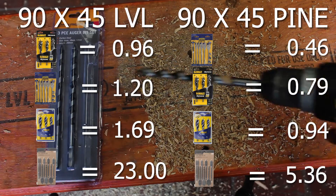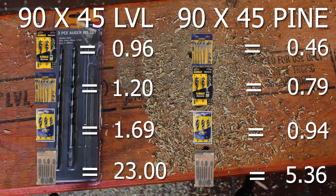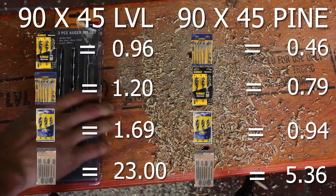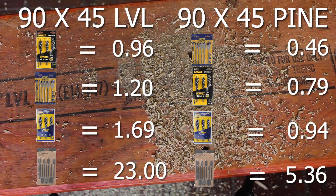Looking at all the accumulated data, Irwin spade bits and DeWalt auger bits are in contention for the best. The Irwin spade bit came first in pine and second in LVL, while the DeWalt auger bit reversed those positions. The Craftrite spade bits have no hope of winning — despite their low price, those slow speeds just aren't worth it.